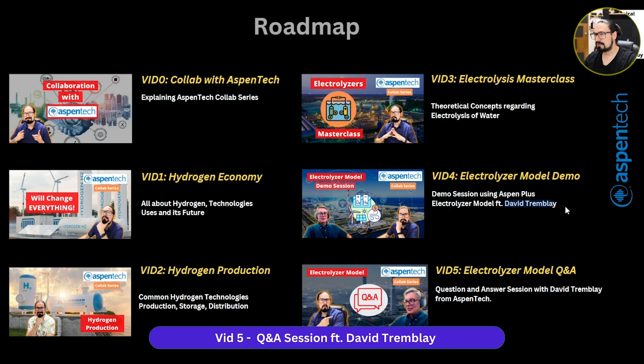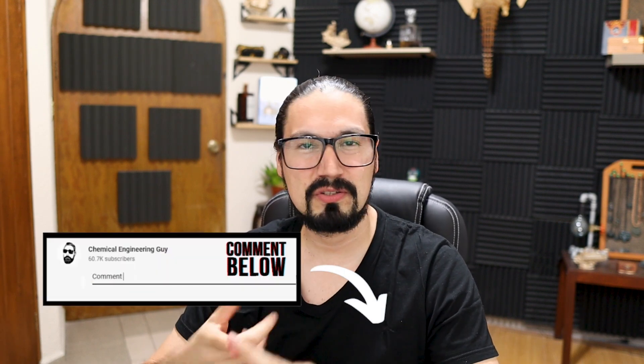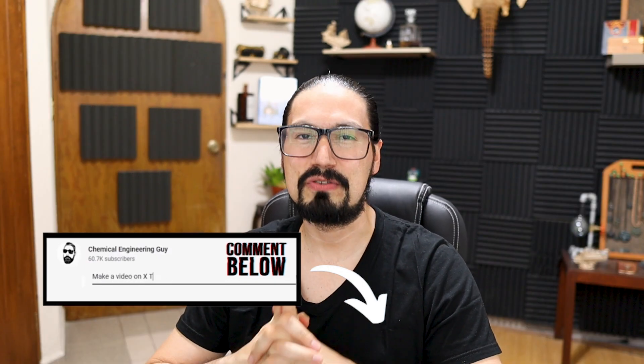And not only that — video number five is going to be essentially a Q&A section in which you are going to be asking us questions, your doubts, recommendations, tips, your concerns — all those doubts. That's going to be up to you. It's very important that you take the time to comment and add your question, your doubt, or whatever concern you may have, along with all the videos in the collaboration series.